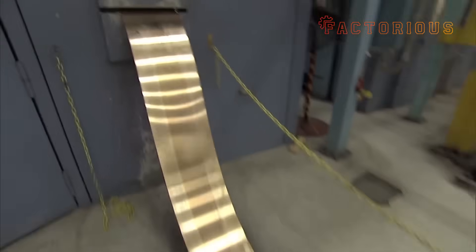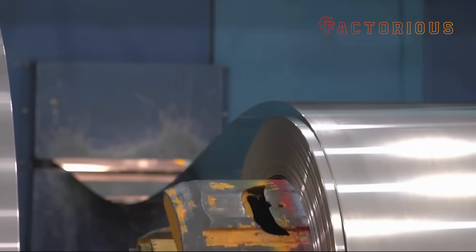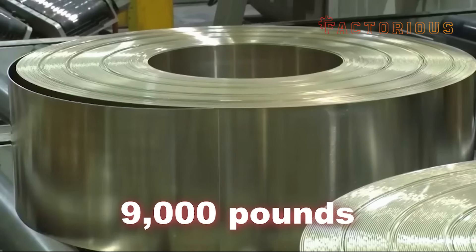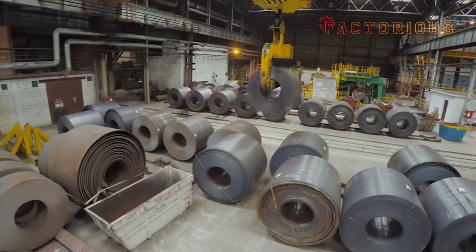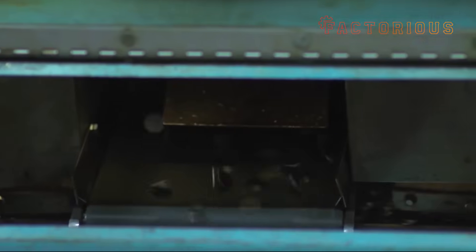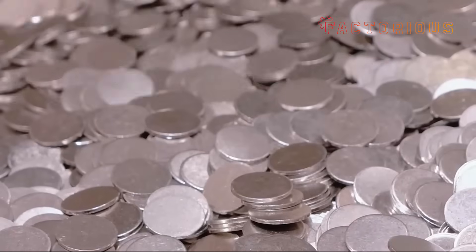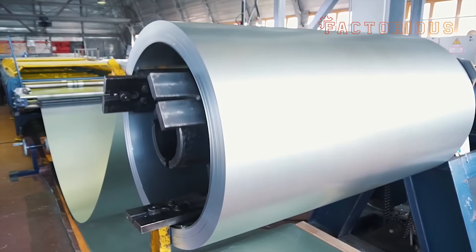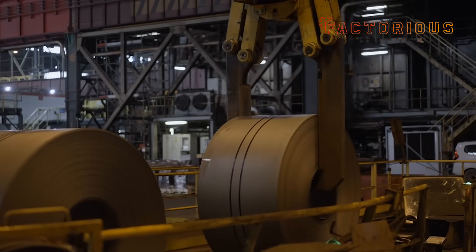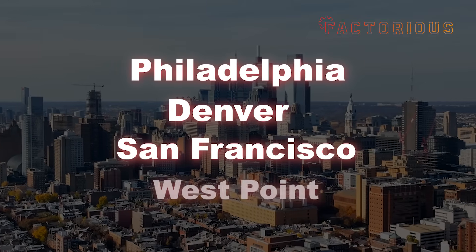The mint doesn't mine its own metals — it buys giant coils of metal from suppliers. Picture steel-colored toilet paper rolls, except each one weighs nearly 9,000 pounds. These heavy-duty coils arrive at the mint in truckloads, ready to be sliced and punched into perfect coin blanks — metal discs that are, at this stage, totally naked. No presidents, no words. Just raw potential. Once the metal coils roll in, they're distributed across the four main U.S. mint facilities: Philadelphia, Denver, San Francisco, and West Point.